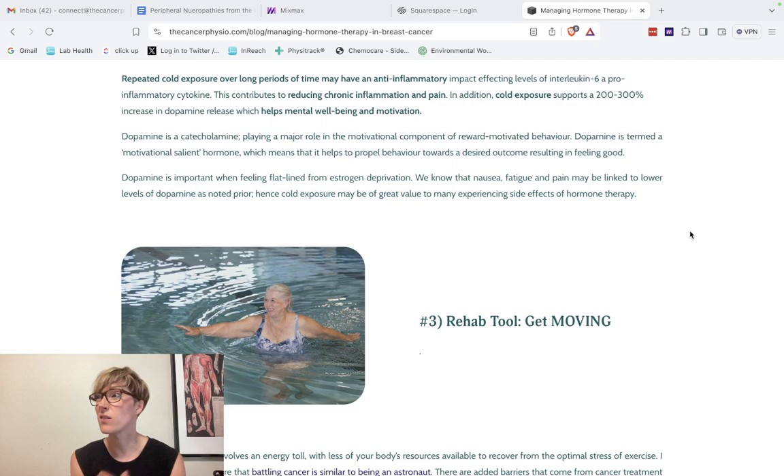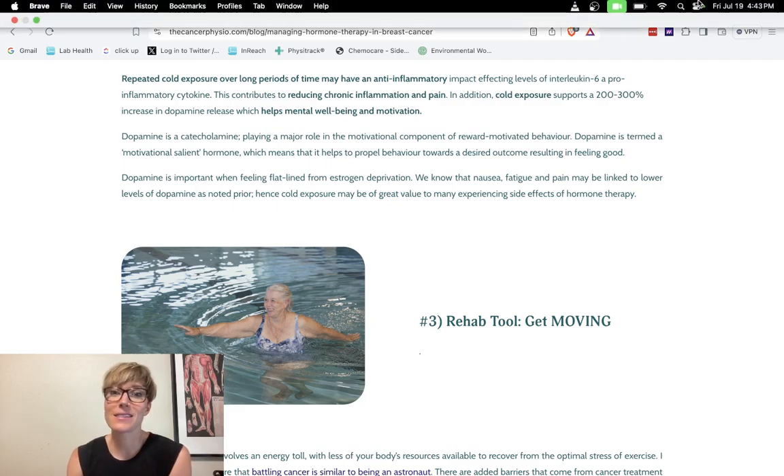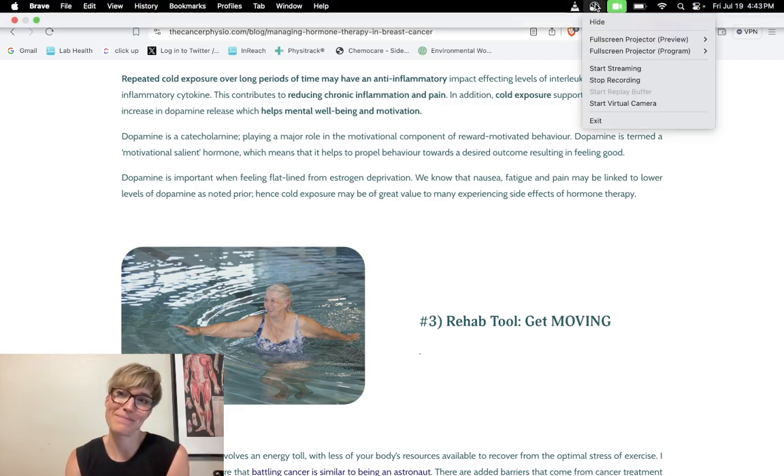Hormone therapy can cause patients to feel flat-lined, fatigued, or nauseous; chemotherapy-induced neuropathies cause pain in the feet and hands; and there is cancer-related pain and fatigue in general. These are all conditions where repeated, sustained cold exposure over time can help people feel a little better, have more energy, and have a little less pain. I've been really passionate about this tool for a few years and have seen great results in my own journey and heard very positive feedback from patients. Thank you for letting me break down the cold exposure protocol today.